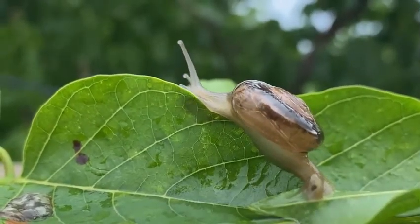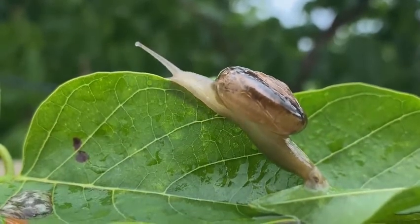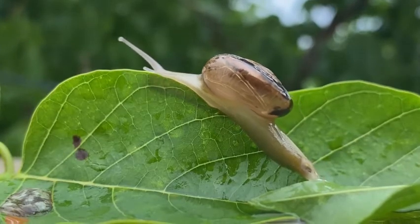During development, they undergo a process called torsion, in which their mass is rotated to one side, meaning the anus is actually located close to the head.